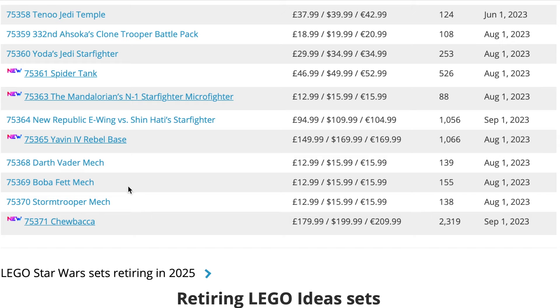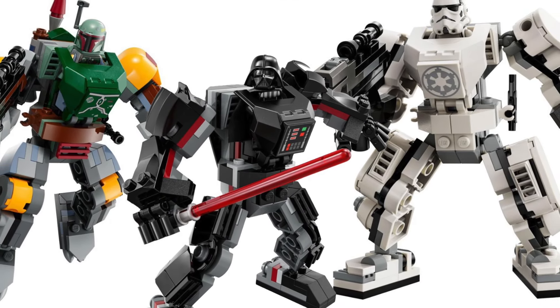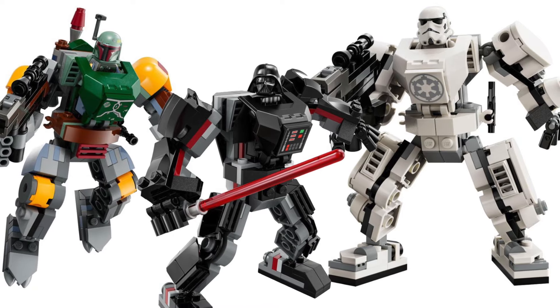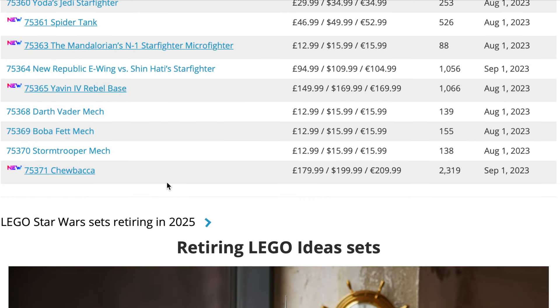Next we have the three summer wave mechs: the Darth Vader, Boba Fett, and Stormtrooper mechs. A little surprised to see these on the list, but not too sad to see them go — although I do quite like the Boba Fett mech because the included minifigure is very good.